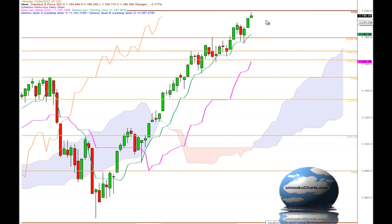Hello everyone, welcome to the IchimokuCharts.com daily analysis for the S&P 500 for Monday, April 12, 2010.